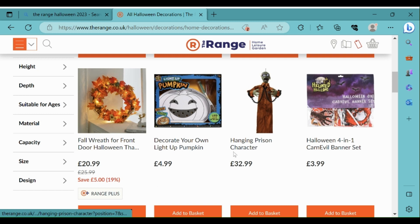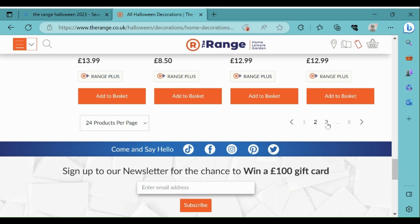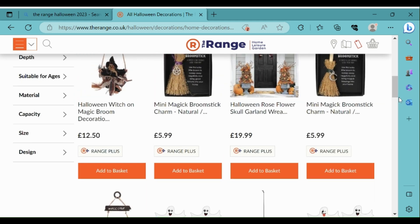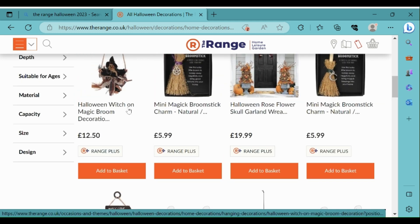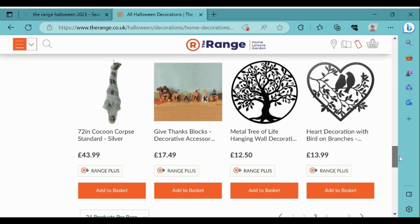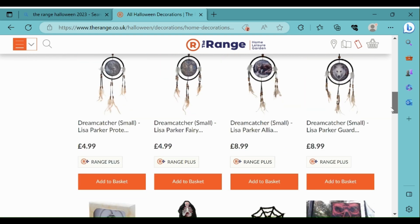It's nice that they've still got the hanging prison character. I really like the look of the Halloween four-in-one Carn Evil banner set, that looks quite good. And this wreath looks nice - it's good that it's on offer as well. There's also a Halloween witch on a magic broom decoration which looks quite traditional. Some decorations on this page aren't really related to Halloween.